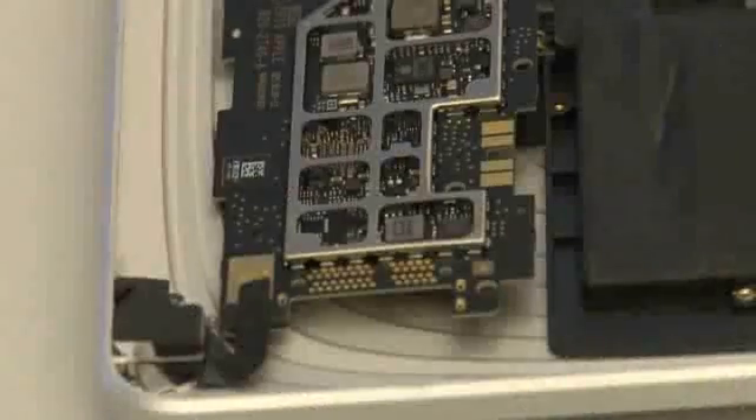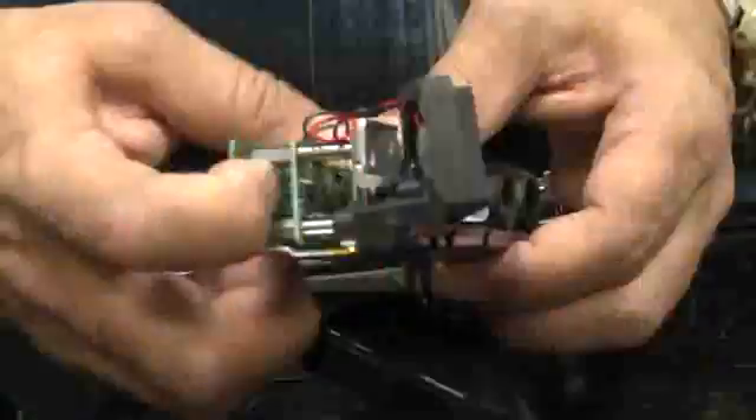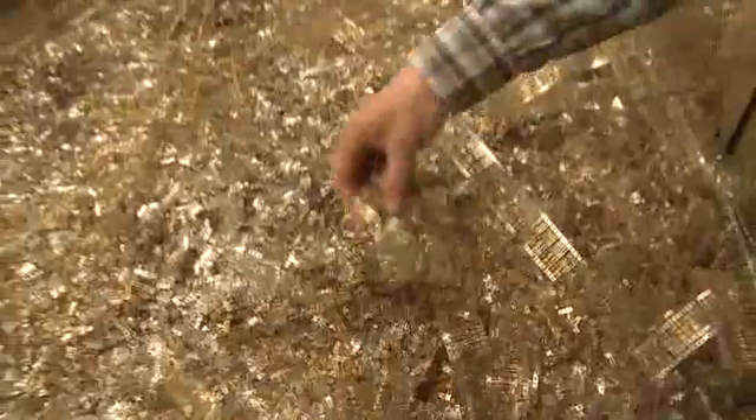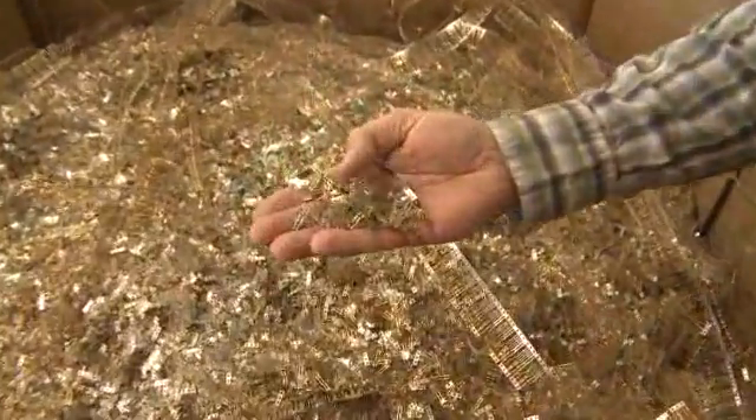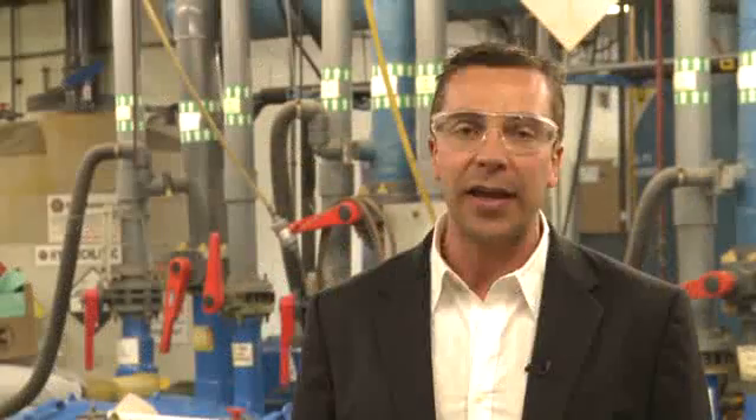Just about any type of electronics component you can think of — from cell phones to MP3 players, navigation units, computers themselves, laptop computers. If you actually took the lid off, you'll see little bits of gold plate in there. We would typically handle thousands of pounds of material coming through.